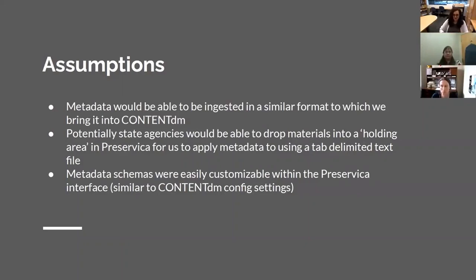But you cannot retroactively apply metadata to something that you've already put into Preservica. We also thought that the metadata schemas would be easily customizable and flexible within Preservica, similar to how ContentDM is configurable by collection. Two major things: you have to have one metadata schema for your entire Preservica instance, no matter how different your AV and your digitized documents are — they would have the exact same metadata schema, which typically those are going to be wildly different.